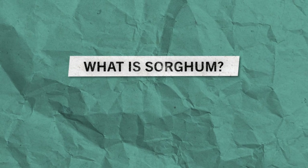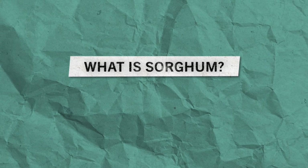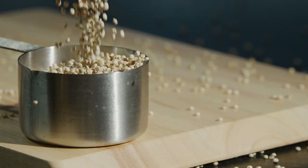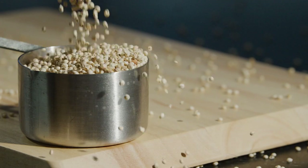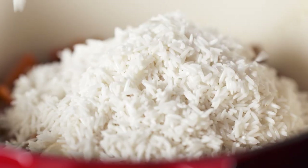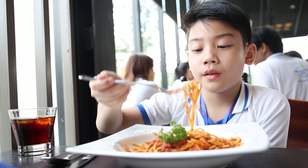Okay, first things first — what is sorghum? Sorghum is a grain, and grains are actually the seeds of plants that we eat as food. Wheat, corn, oats, and rice are also grains that you're probably most used to eating.